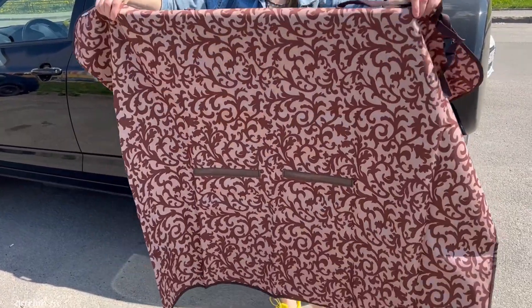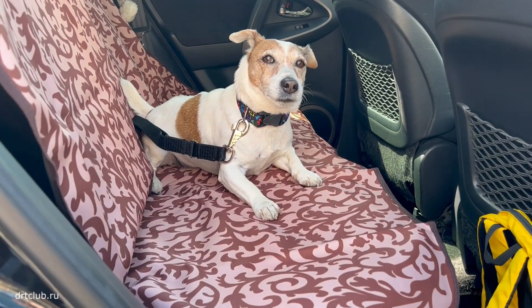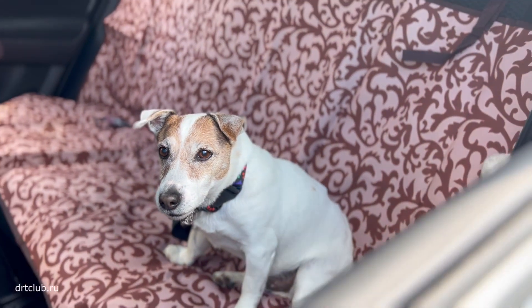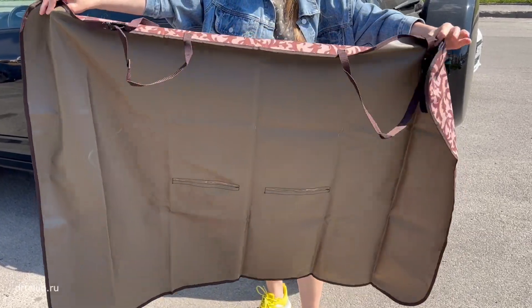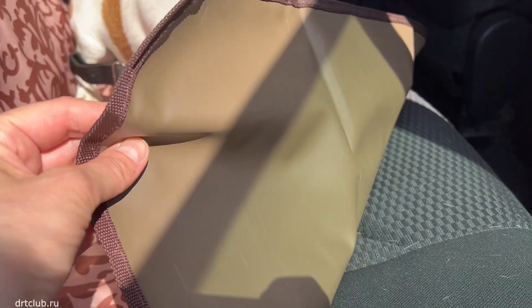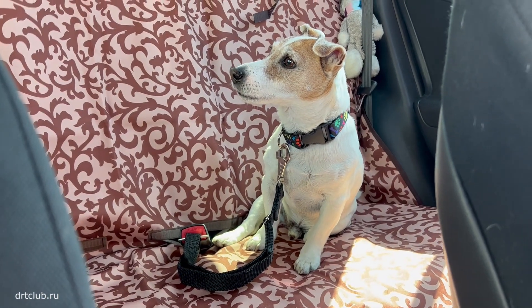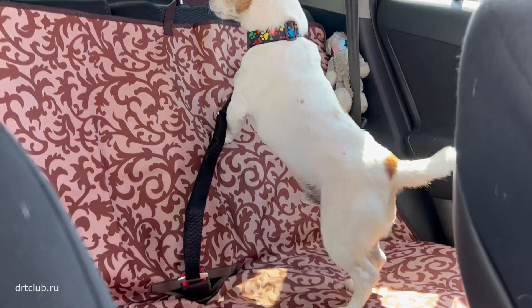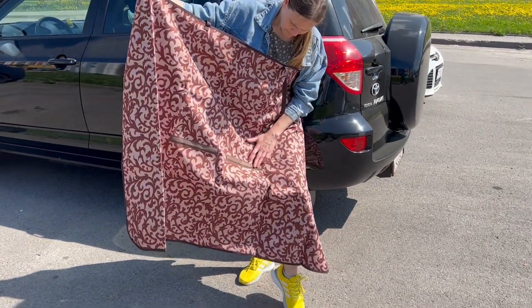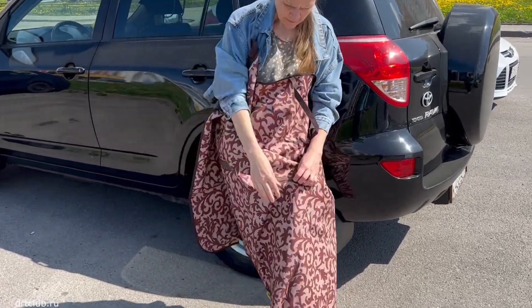It's quite large and beautiful with a cool print — I really like it. The other side is something like a thick waterproof layer, which means that even if a dog jumps into the car with dirty and wet paws, with such a cover it's not scary. I read that it is universal and suitable for all car models.